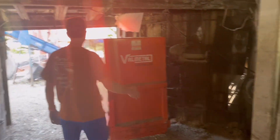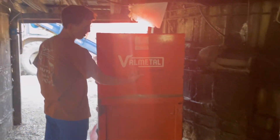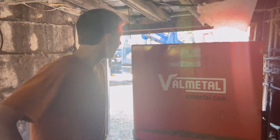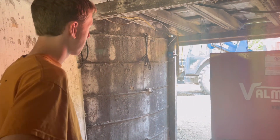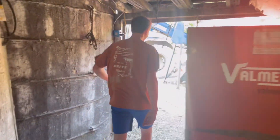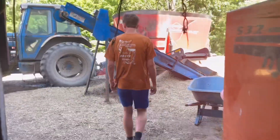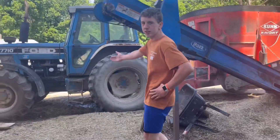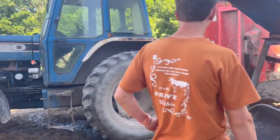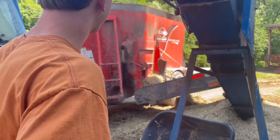Here we got the old metal feed cart — every good farmer's got one of those. We come out here and we've got the old 7710 Ford, of course, hooked up to the old Kuhn mixer.